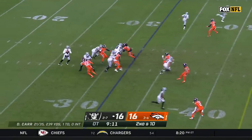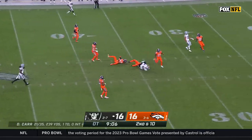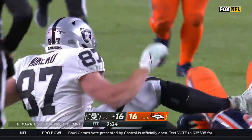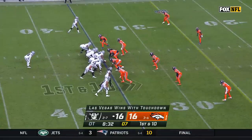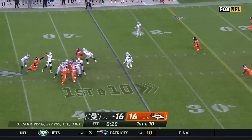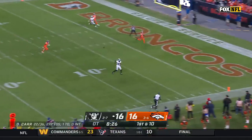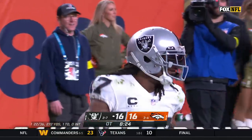Second down, off the fake. Carr wheels — Morrow is there, big gainer into Denver territory, down to the 35. Fake to Jacobs, Carr loads up, Adams is open — touchdown! A sweep of the Broncos for Las Vegas.